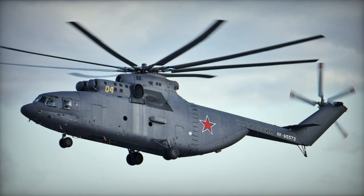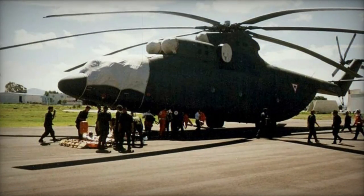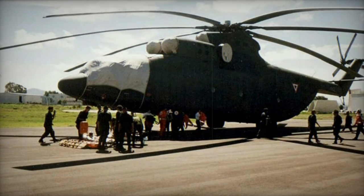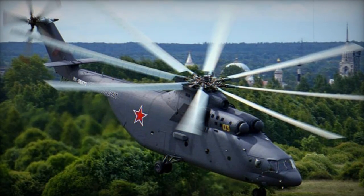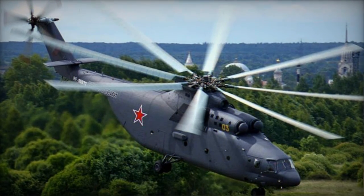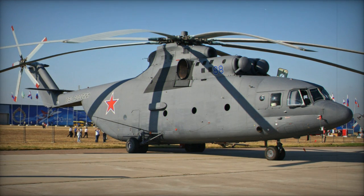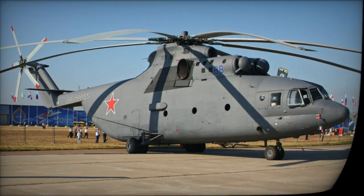The latest and most powerful iteration is the Mi-26M, equipped with two ZMKB Progress D-127 turboshaft engines each generating approximately 14,000 shaft horsepower. This increased power allows for a maximum payload of 24,970 kg and improved performance in high altitude and warm weather conditions. There's also the Mi-27, which serves as a flying command post.